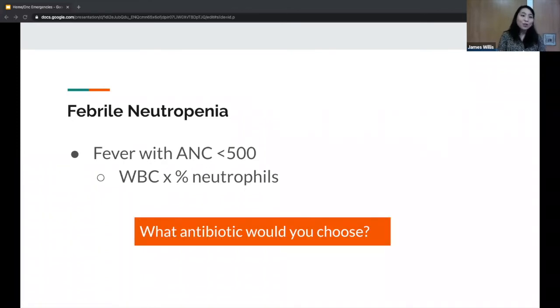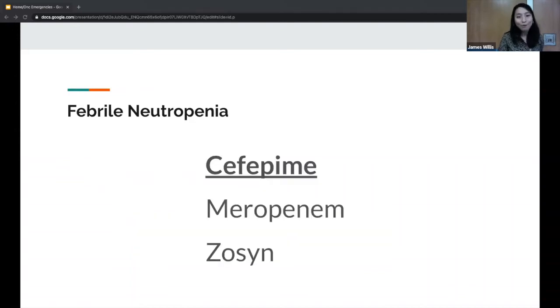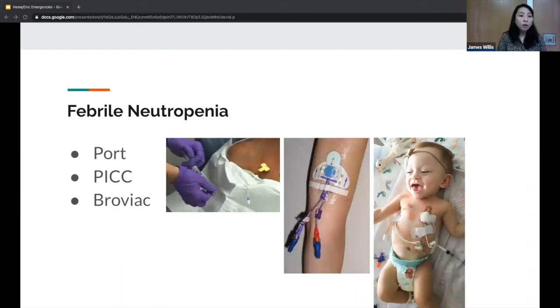Other antibiotic options for febrile neutropenia include meropenem — which has good pseudomonal coverage as well as gram positive and gram negative coverage. Piperacillin-tazobactam (Zosyn) is also an option, although it may not have as good gram-positive coverage, so you might need to add something else.